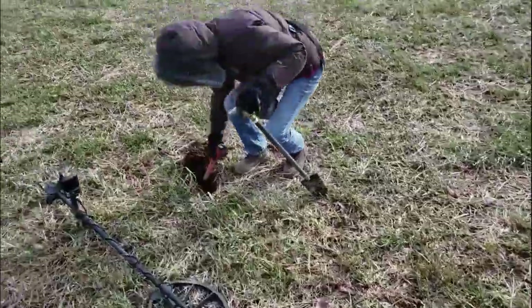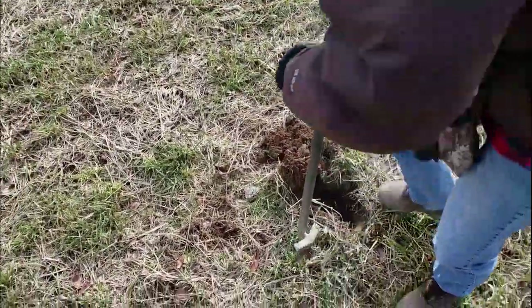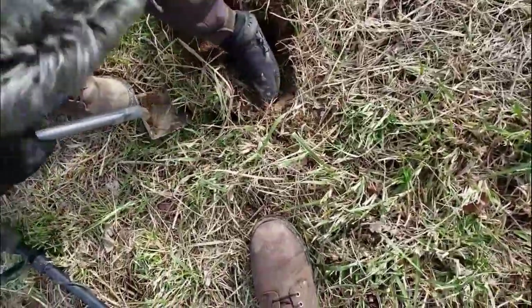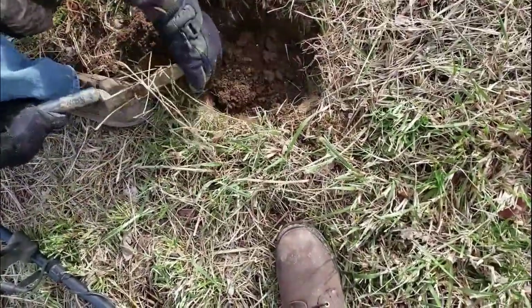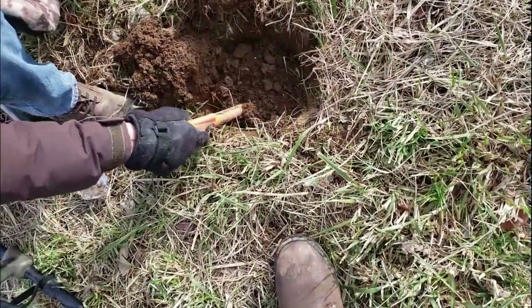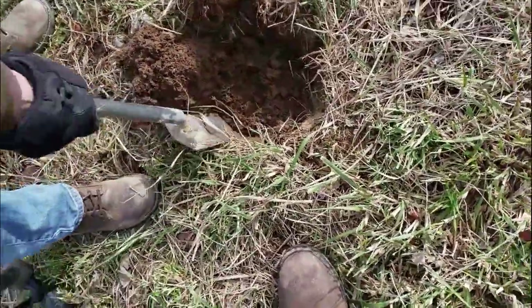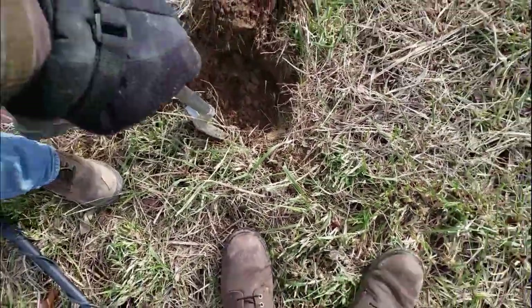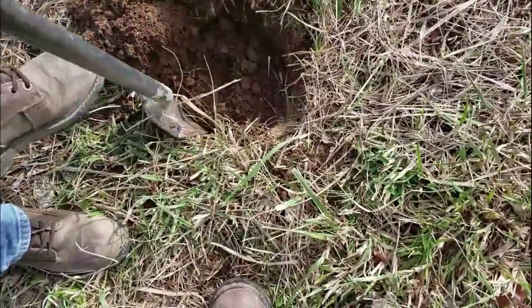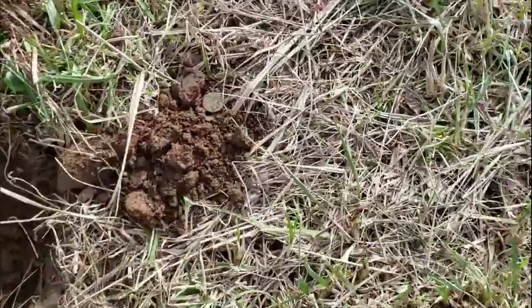Back in the fields today. Cindy just got a nice target here. Let's see what she has. She says it's good. It rang up good. What's the depth? You know, my machine's always off. Well, it's right there. Oh, that'll take care of it. That's it. Bingo. Right there.